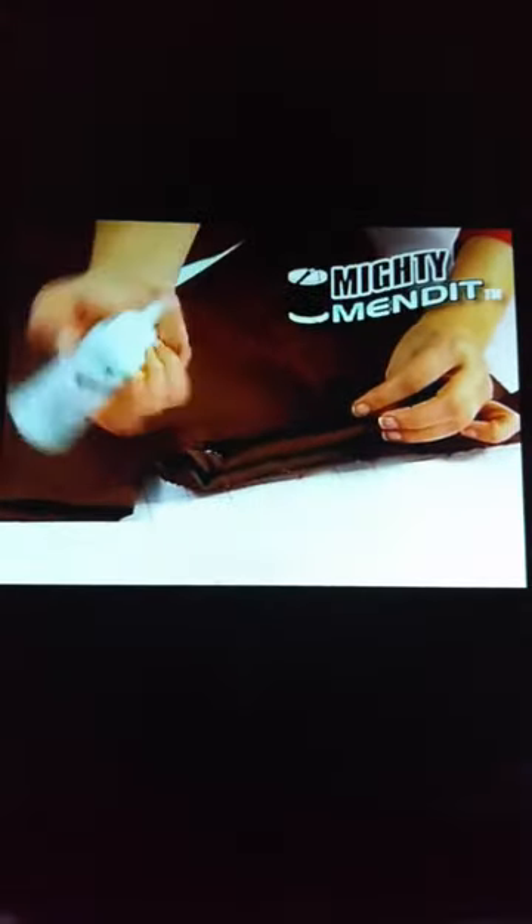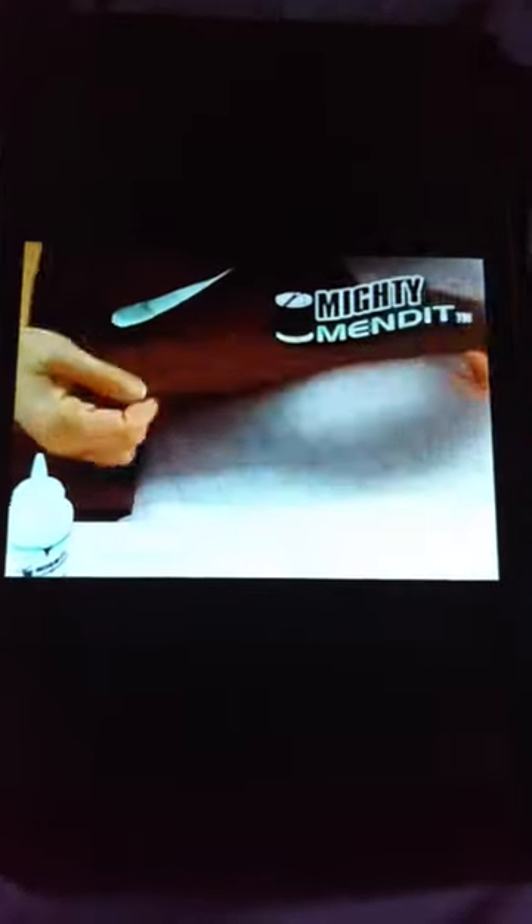It happens. You rip. Care. It never had time to repair. Wait — before you throw it away, let Mighty Mended save the day.